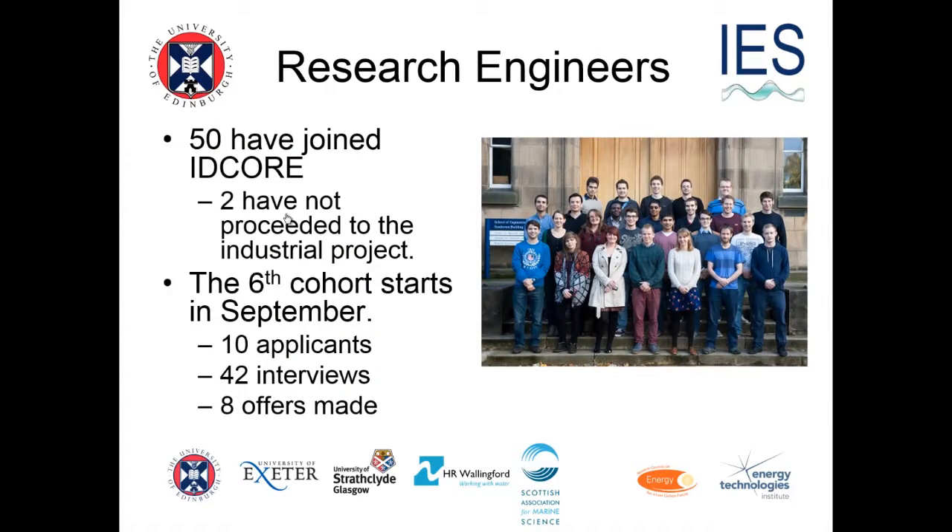We had 50 students recruited to IDCORE so far. The last of the 50 students joined us last September. Two haven't proceeded to the industrial project for various reasons, and our sixth cohort starts in September — there should be eight students joining us. There were 110 applicants; we interviewed 42 of them and made eight offers.